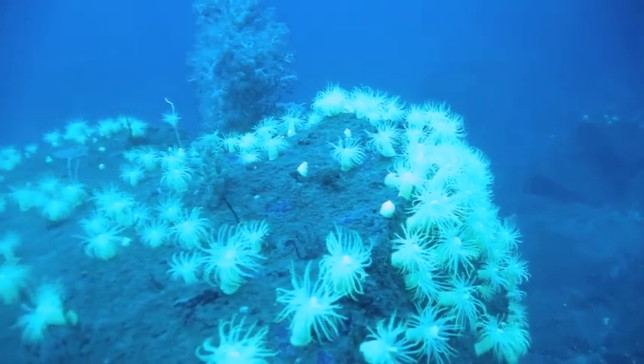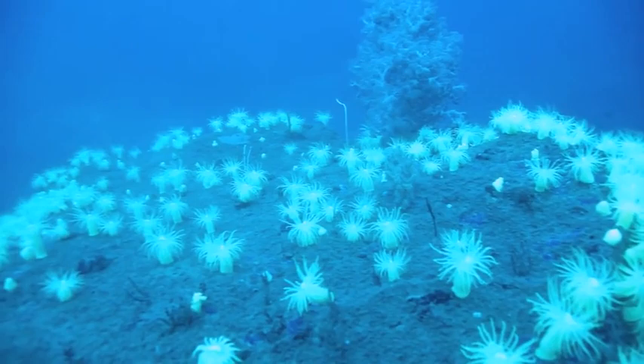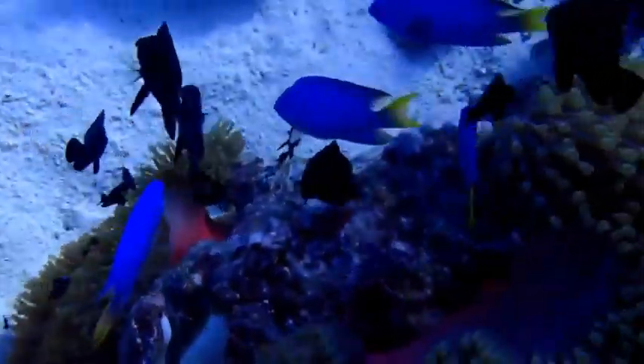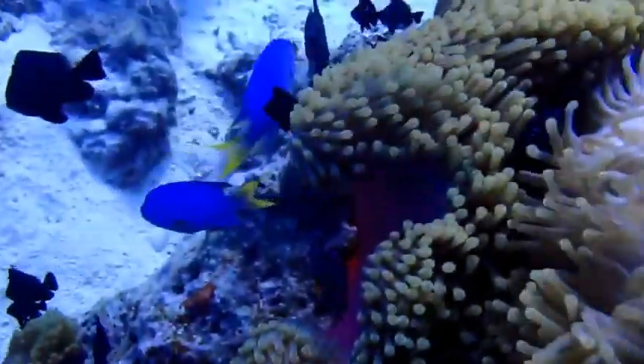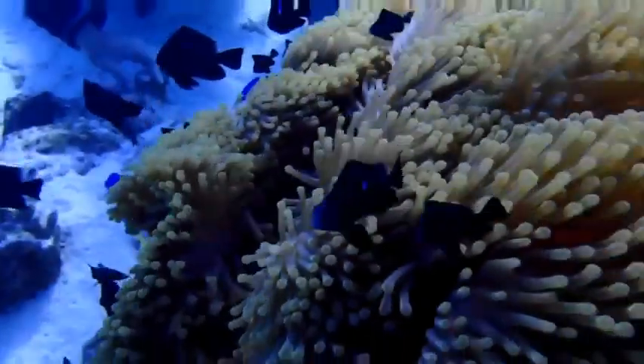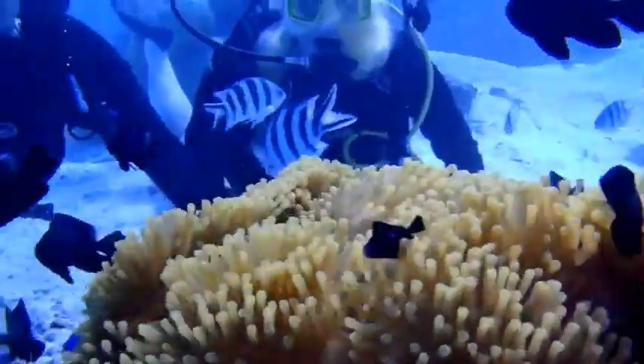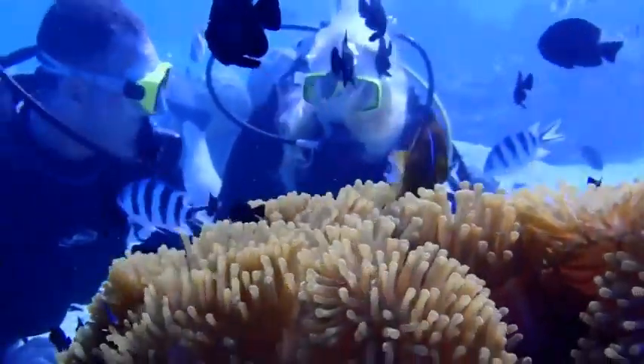Cnidarians typically go through a multi-stage life cycle. As I've discussed before with the jellyfish, a free-floating medusa releases ova and sperm into the water, which fertilize and grow into larval jellyfish, which ultimately attach itself to a surface as a polyp. This polyp will feed over time using its stinging tentacles, before performing fission and splitting two segments of its body, forming new free-floating medusa.